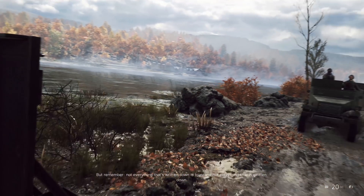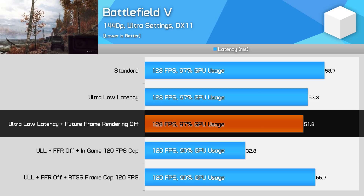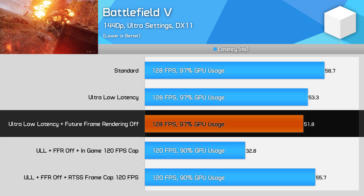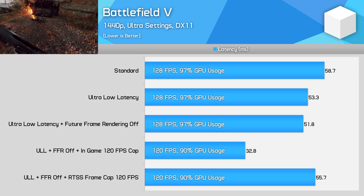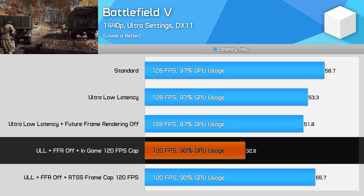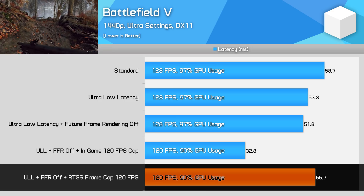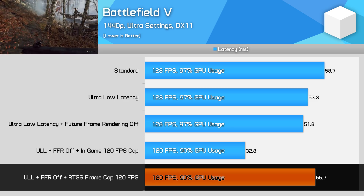In Battlefield V, I found similar results to Battle Nonsense. Uncapped, the game was running at 128 FPS with 97% GPU utilization, producing about 52 milliseconds of input lag with NVIDIA's ultra-low latency mode enabled and future frame rendering disabled. When I set the game's frame rate cap to 120 FPS, input lag immediately dropped to 33 milliseconds — a 37% decrease with the GPU at 90% utilization. However, as with Gears 5, using RTSS to cap the frame rate made no improvement and in fact increased latency to 56 milliseconds.